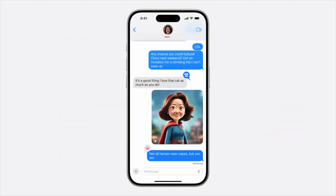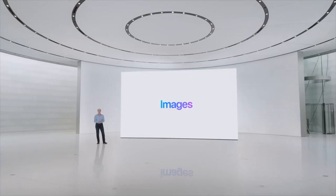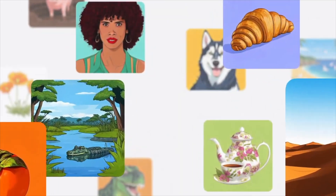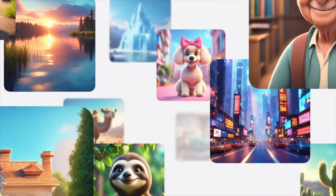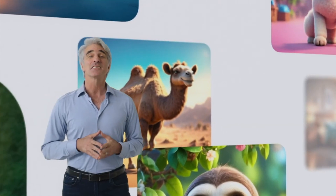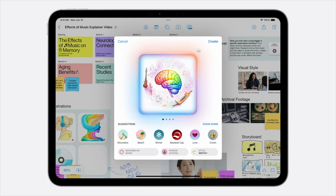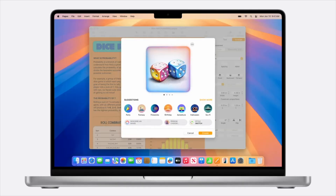And the next time you tell mom that she's your hero, you can send an image of her in a superhero cape. You can create images in three unique styles: sketch, illustration, and animation. In addition to Messages, this experience is built into apps throughout the system, like Notes, Freeform, Keynote, and Pages.